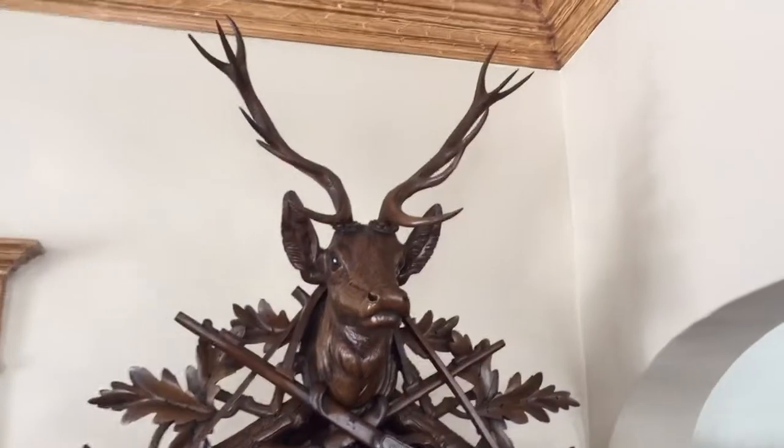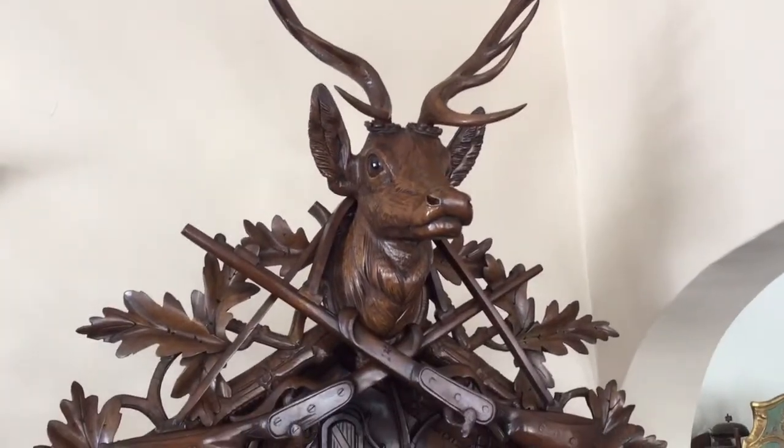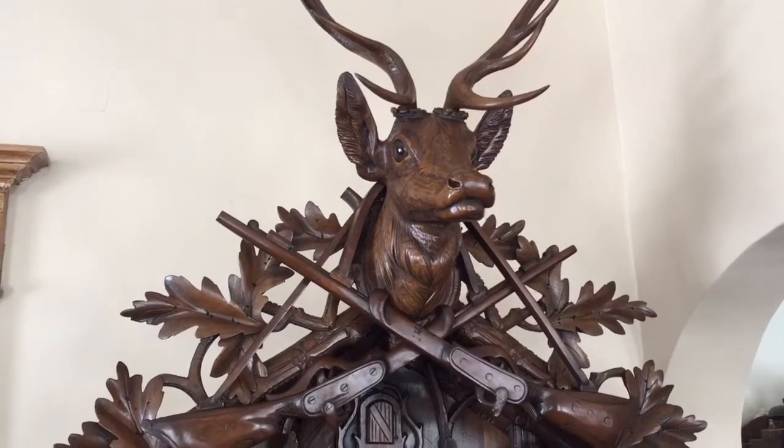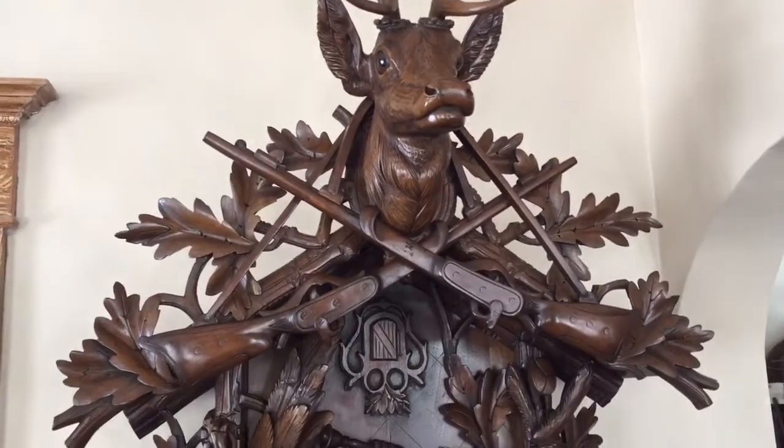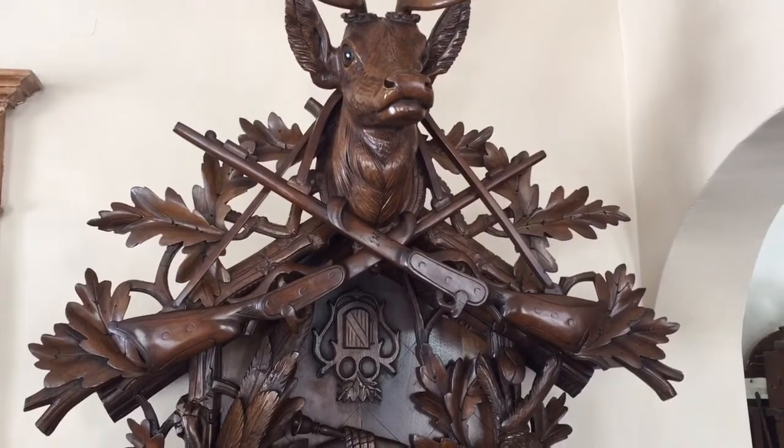The clock retains its original antlers, which are almost always missing or damaged. The stag is fantastic — it's lifelike, it looks real, and it has glass eyes. You have the cross-hunting rifles on the pediment, further decorated with oak leaves.